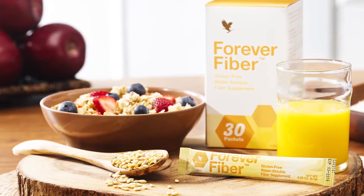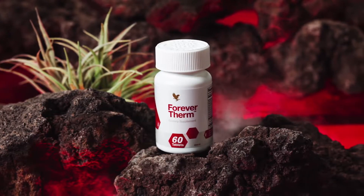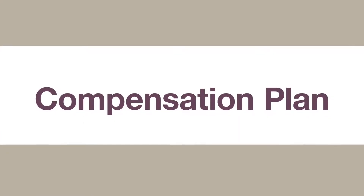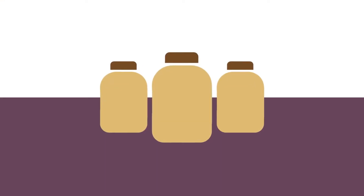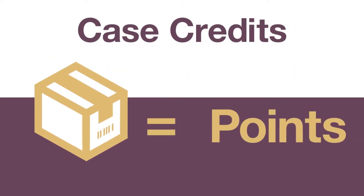Step 1: Join Forever and share your experience with others. As you join and make your first purchase of Forever's exclusive products, you'll experience how they will help you look and feel better. That's a difference you'll want to share with others. As you do so, you activate Forever's marketing plan, which is what we call our compensation plan. Here's how it works.